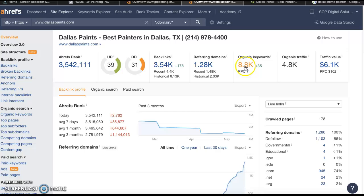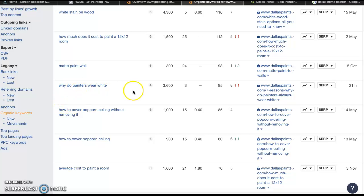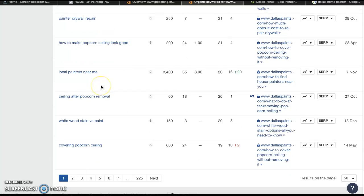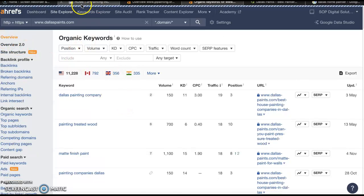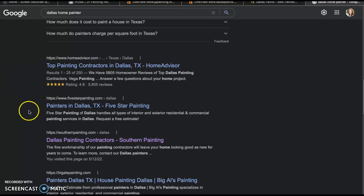Their organic keywords are over 8,000. You can scroll through and look for buyer intent keywords. For example, 'why do painters wear white' is not a buyer intent keyword — that's just someone searching for an answer, not necessarily someone looking for your services. What we're looking for are things like 'Dallas Painter' or 'Dallas Painting Company' — at least 150 people a month are searching for that. When we increase the content, keywords, and get quality relevant backlinks, you're going to start ranking in the first, second, or third organic position.